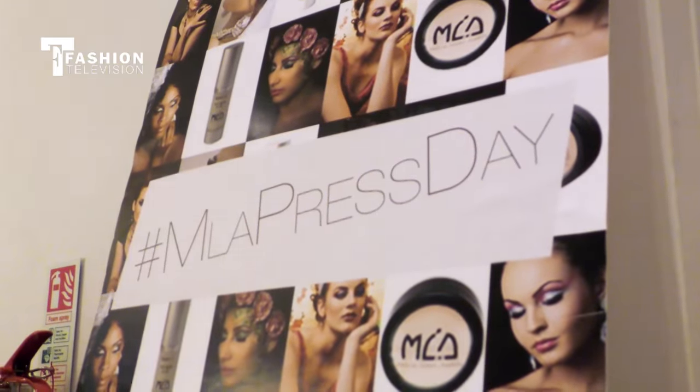Hello and welcome to Camden in London. I'm Stephanie and today I'm at the Makeup London Academy. Here we're going to be looking into the future of makeup trends for spring/summer 2016 and learning just what looks you're going to be rocking on your face.